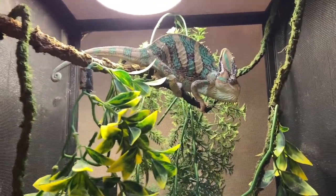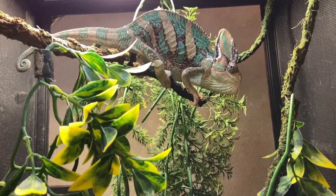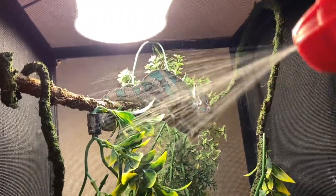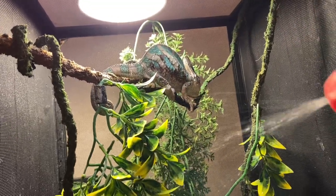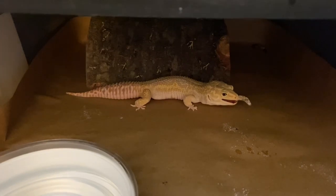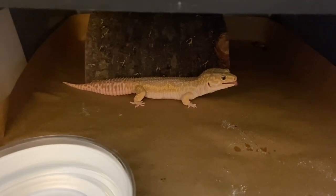Next up is taking care of the chameleon. I spray this guy down, feed him, and then he's good for the day. Next is the leopard geckos — I have three leopard geckos and I feed those after the chameleon.